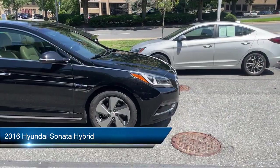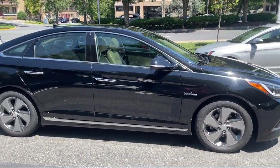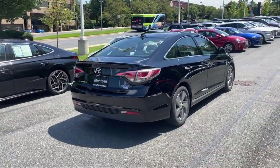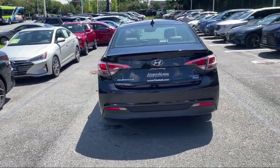It comes equipped with lane deviation sensors, steering wheel mounted phone controls, steering wheel mounted audio controls, telescopic and tilt steering wheel, driver seat power adjustments, HD radio, and power side mirror adjustments and LED taillights.